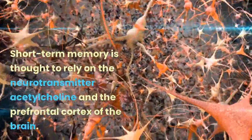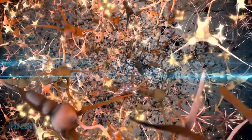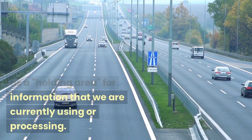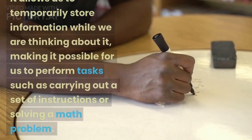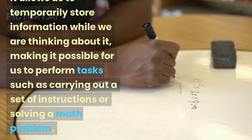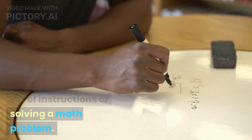Short-term memory is thought to rely on the neurotransmitter acetylcholine and the prefrontal cortex of the brain. One way to think of short-term memory is as a holding area for information that we are currently using or processing. It allows us to temporarily store information while we are thinking about it, making it possible for us to perform tasks such as carrying out a set of instructions or solving a math problem.